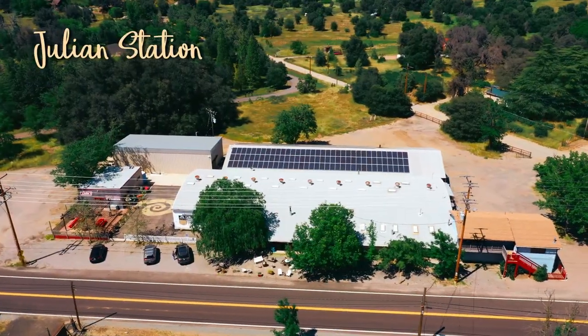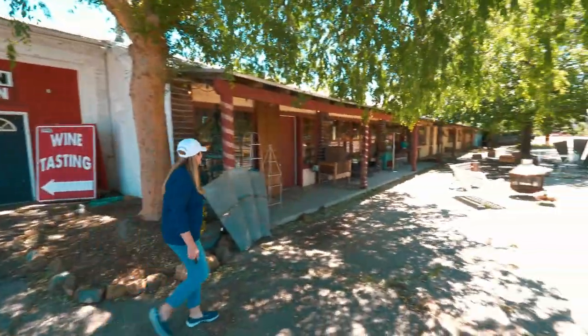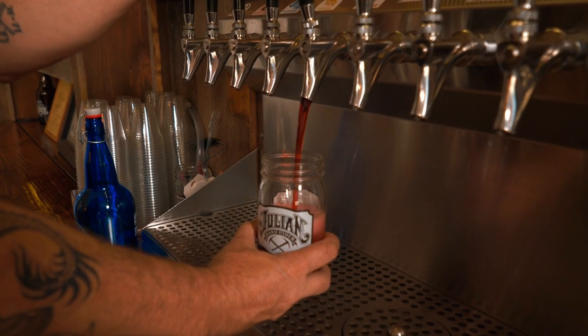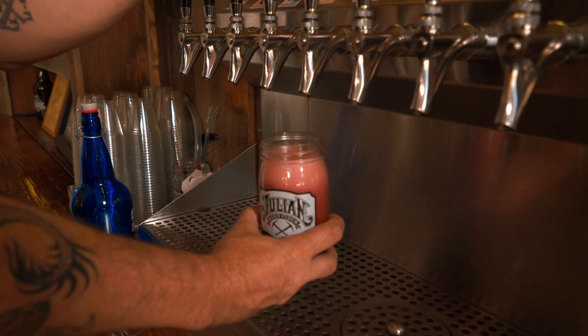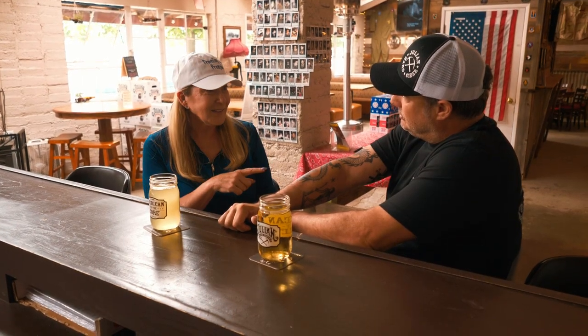At the Julian Station — a collection of specialty shops in one area — we discovered the Julian Hard Cider Tasting Room. Paul Thomas started Julian Hard Cider over 10 years ago, making them essentially the first craft cider producer in the U.S. They offer multiple flavors, all with an apple base — like cucumber lime cider — with natural juices and flavors added on top.